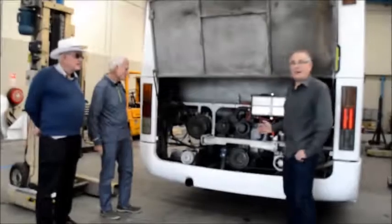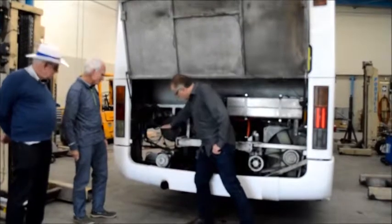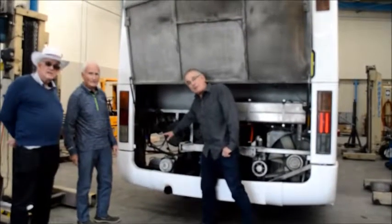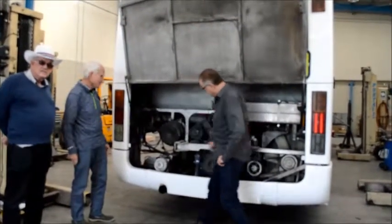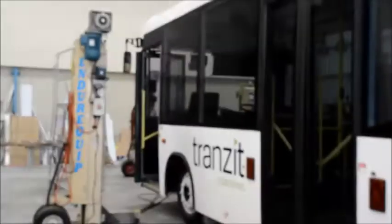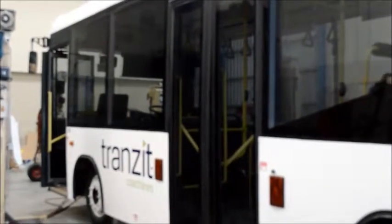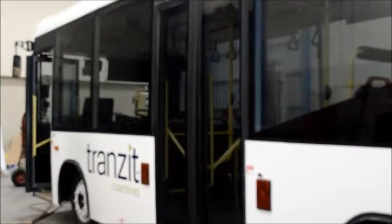This is the engine bay of the vehicle you'll be getting. Over here, all this area is being removed — it'll be for water tanks or battery packs for the converter. That gives you an indication of the rear engine layout. This here will be the centre door; it's a twin-door type bus you'll be getting in Rarotonga. The two centre doors open as needed and it is wheelchair accessible.